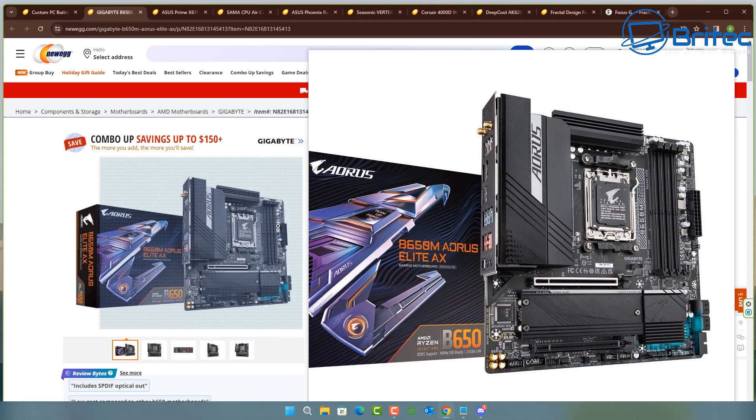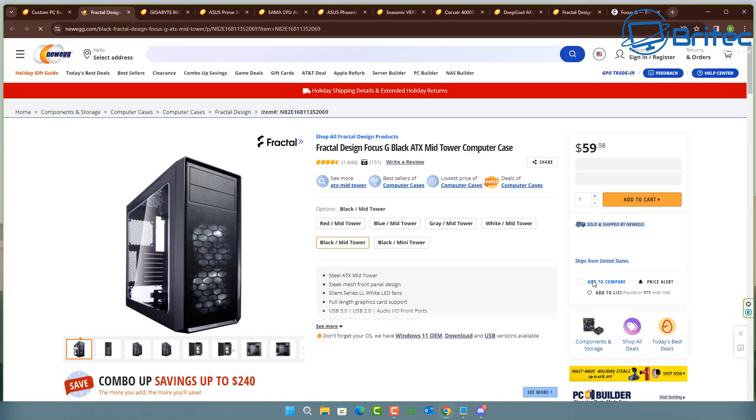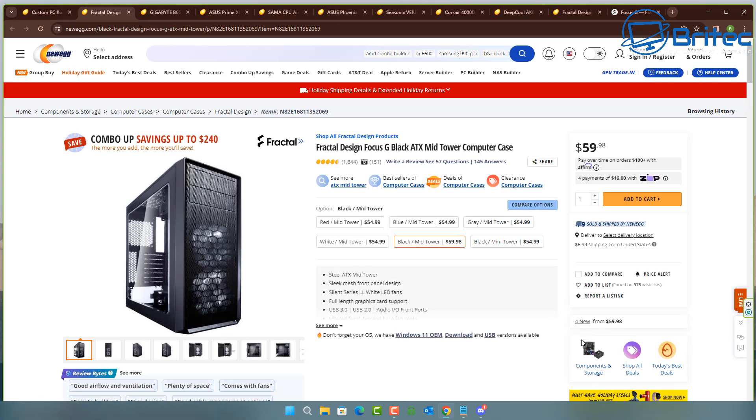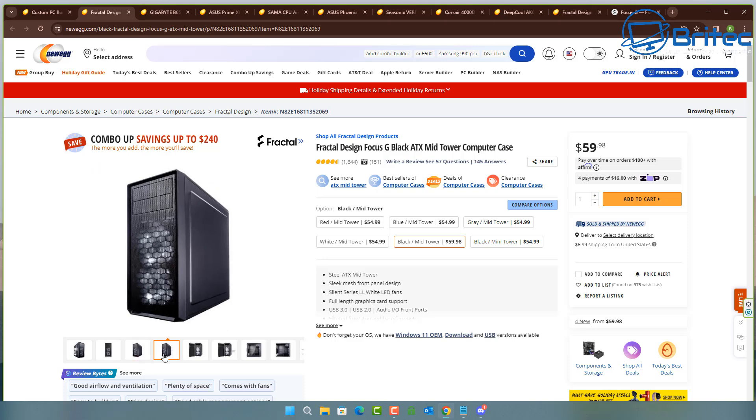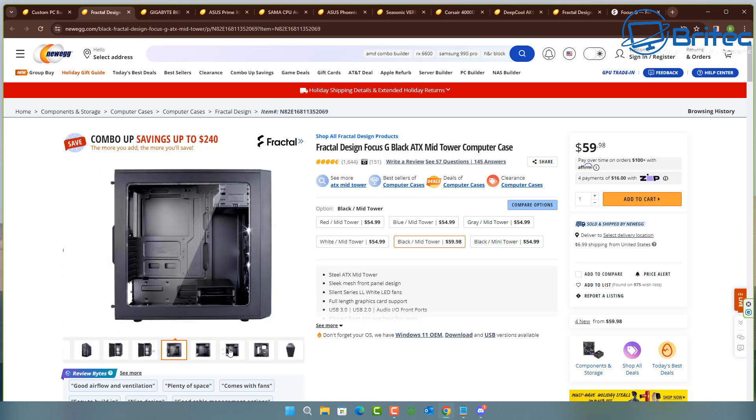We've got a micro ATX motherboard here. The AI has no clue how many fans you want to use or how many fan headers you're going to need. We've got a micro ATX board and it's also selected an RTX 4070 Ti, 32 gigabytes of RAM, a Samsung drive, and a cheap case with what looks like a perspex side panel rather than glass.